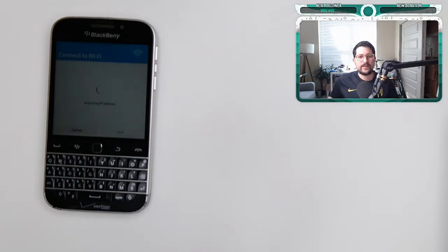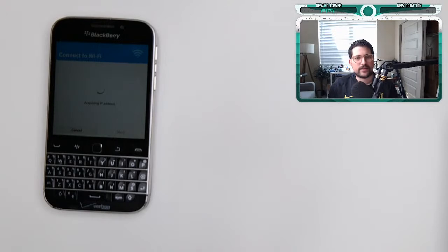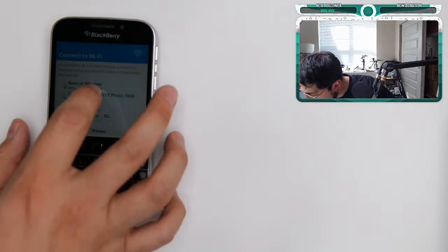It's so satisfying to use this keyboard — it's really nice. We're testing a bit of that today. It's acquiring the IP address right there. It connected, but it says I don't have connectivity, so we're going to skip the previous step and try something else.